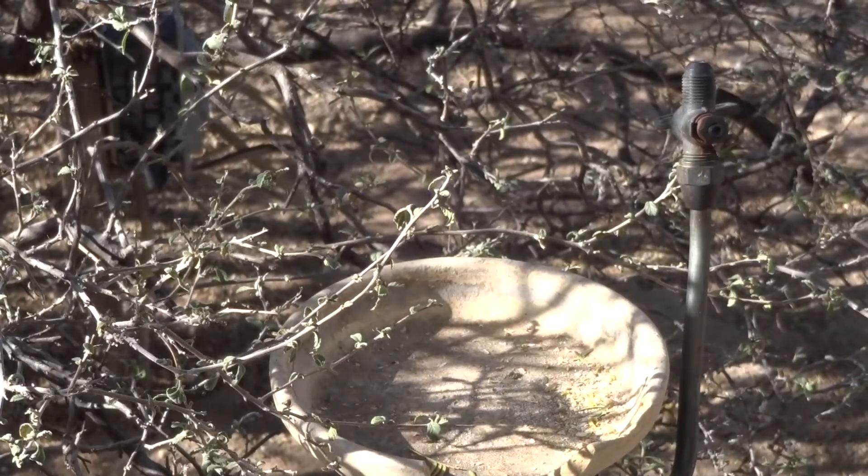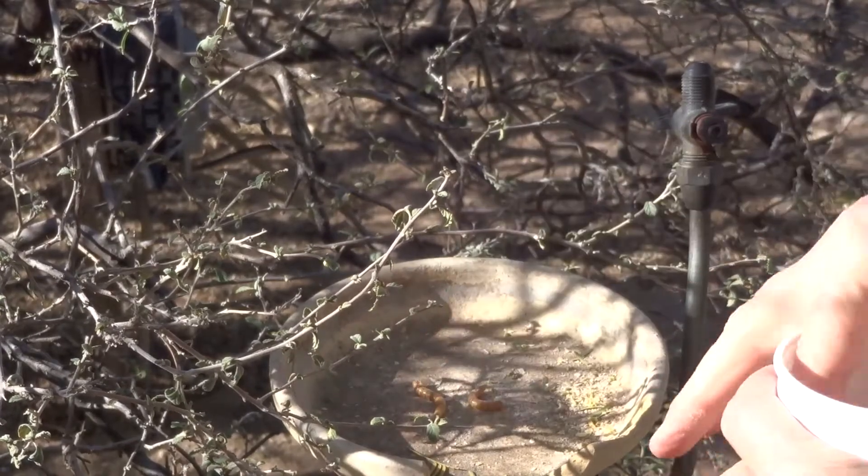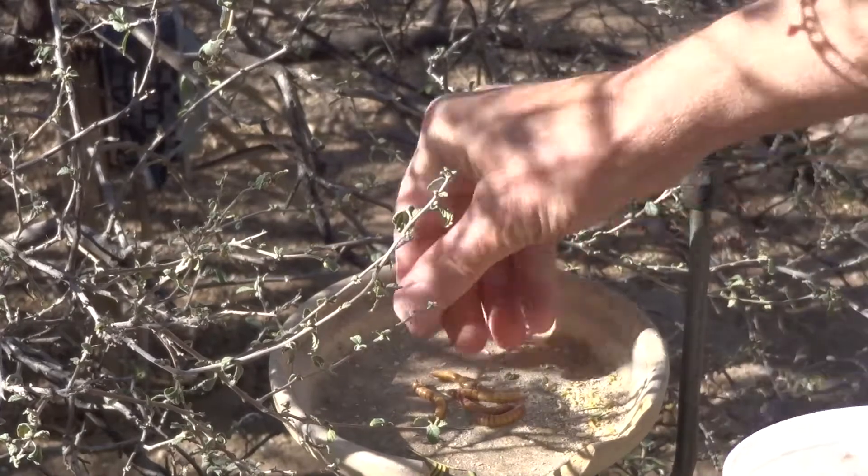Our thrasher nest is active right now with three chicks. To ensure that they're getting their protein, I'm putting out some mealworms here for them, just a few in the morning, and see if the adults come and pick them up.